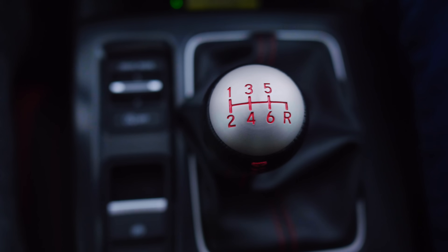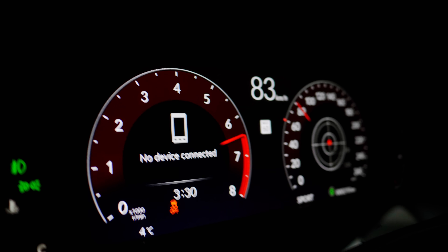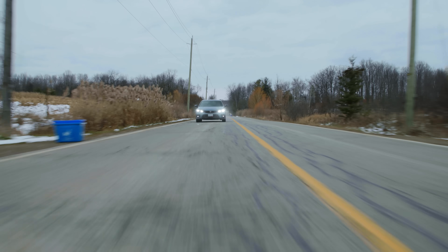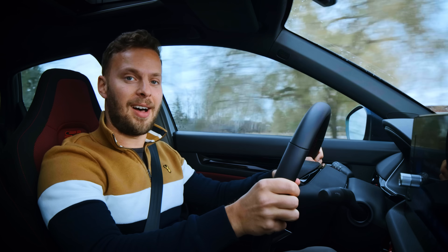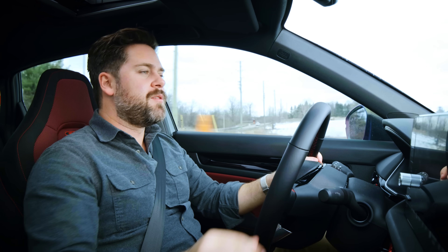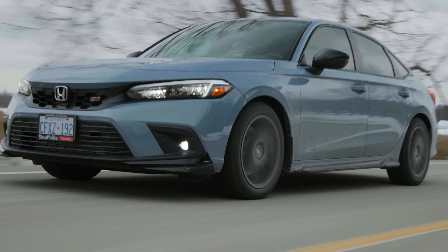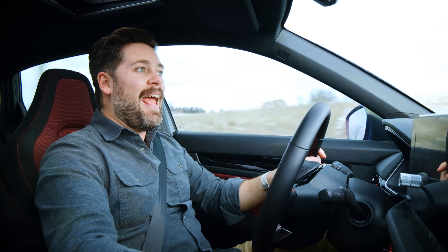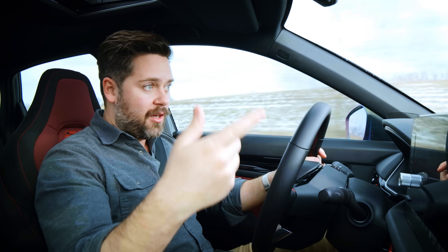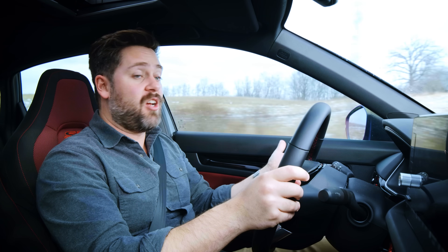You're watching Throttle House. I'm Thomas. And I'm James. And this is the new 11th generation Civic Si. This car is important because it represents one of only a couple cars on the market that allow you to enjoy your commute to work and convince your significant other or your parents that you bought something that's practical and economical.